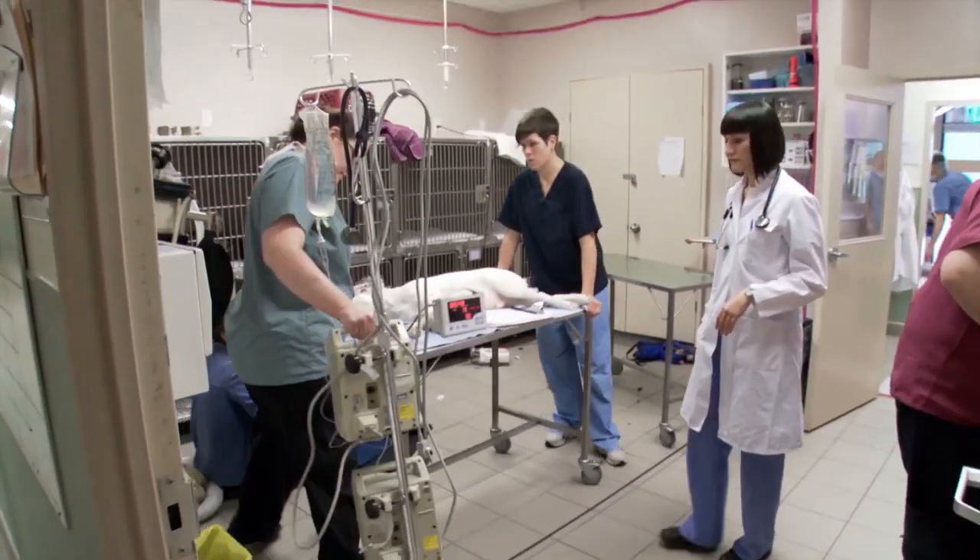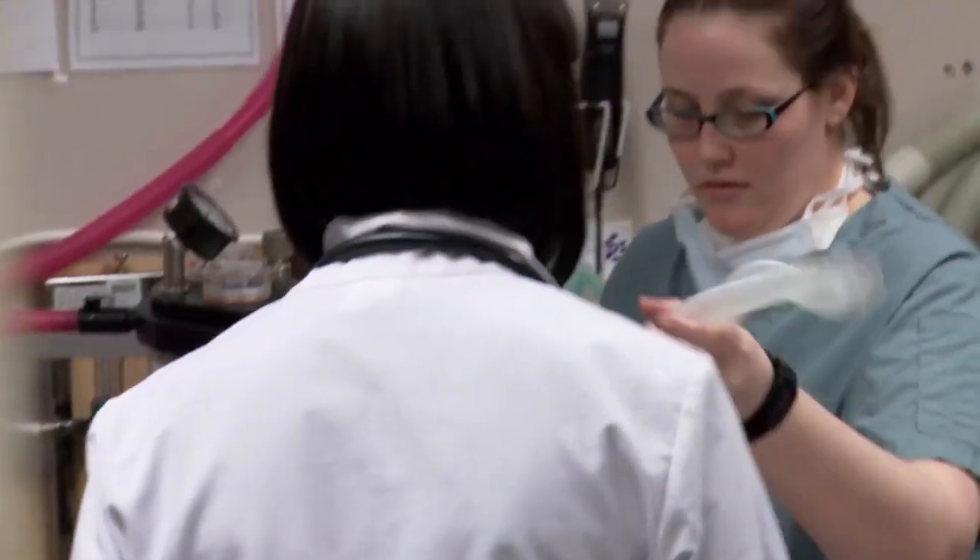I know that she's a professional and she knows what she's doing, but there's always a possibility that something can happen. I mean, God forbid, but still.